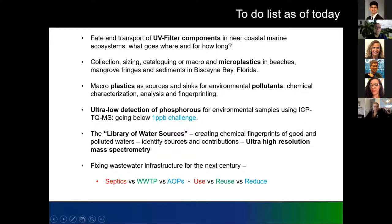The next thing, which is what I spend most of my time on, is creating what I call the library of water sources — doing fingerprints of water. We need to understand what the water looks like: what chemicals are in that water, what pollutants, what natural things are in there. If we don't do a fingerprint of water sources, we can't figure out how they mix and end up in the places we don't want. We do that by using ultra-high resolution mass spectrometry.